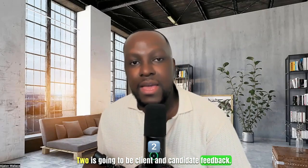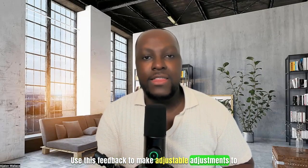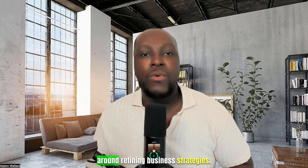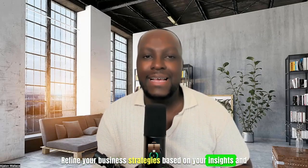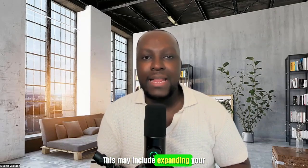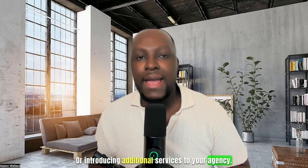Two, client and candidate feedback. Gather feedback from clients and candidates you have engaged with. Use this feedback to make adjustments to your processes and improve your overall client experience. Three, refine business strategies. Identify what worked well and areas that need improvement. Refine your business strategies based on insights gained during the first 30 days. Four, plan your next phase. Outline plans for the next phases of your business, which may include expanding your client base, refining your niche, or introducing additional services.